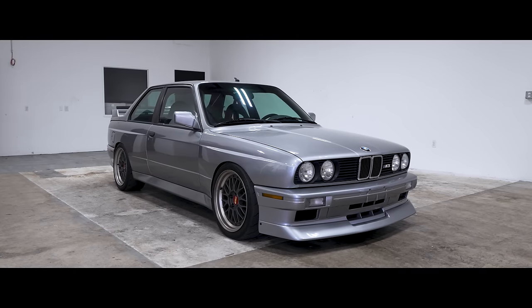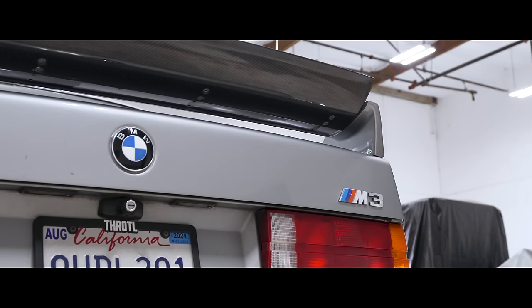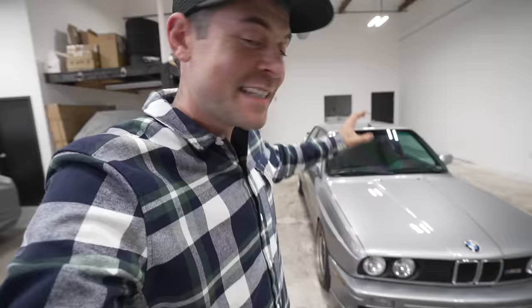First up, we have the legendary E30 M3. This car is amazing. The E30 M3s were introduced in the mid-1980s and came with a 2.3-liter four-cylinder engine. This car, unfortunately, does not have the S14 — it has an S50.